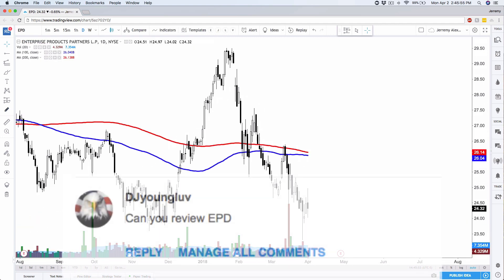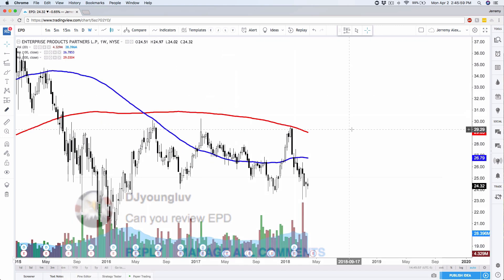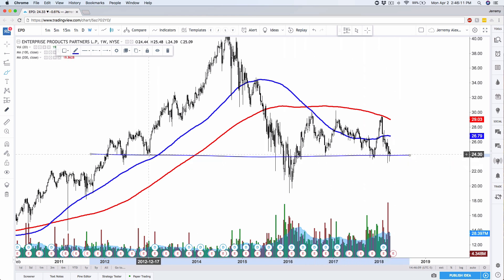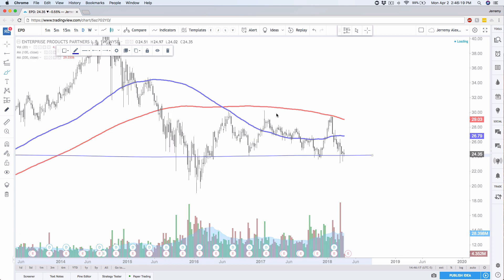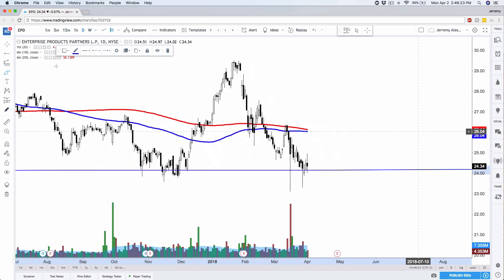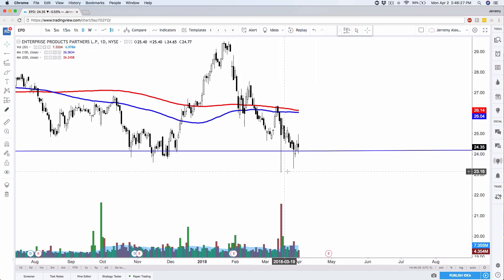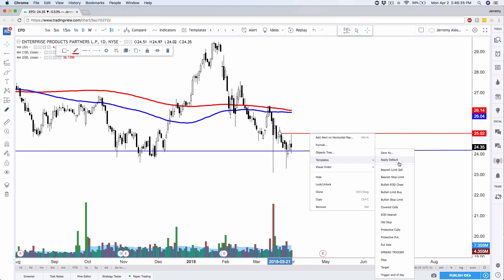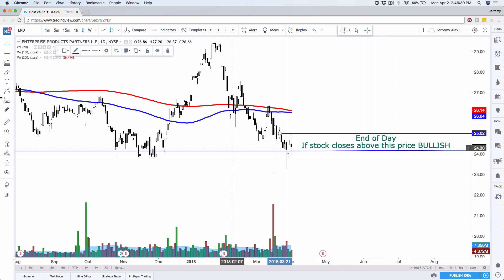Here are some stocks requested over the weekend. First, Enterprise Products Partners — ticker EPD. Here's the weekly chart. Nice support level and you'll notice we've been here before. If I draw a support/resistance line, we bounced off here back in 2012, got a lot of chop around 2015 through late 2017, and we're back again. On the daily chart, today has a nice high-wave candle with some lower shadows. If I were playing EPD personally, I'd want a close above $25.02. Depending on time frame, I'd have a stop below today's low or at $23.02 — an even $2 of risk.